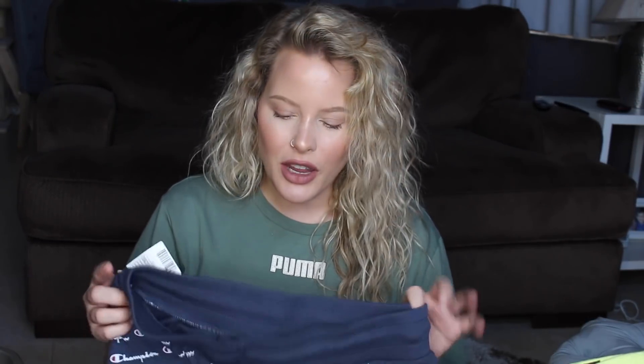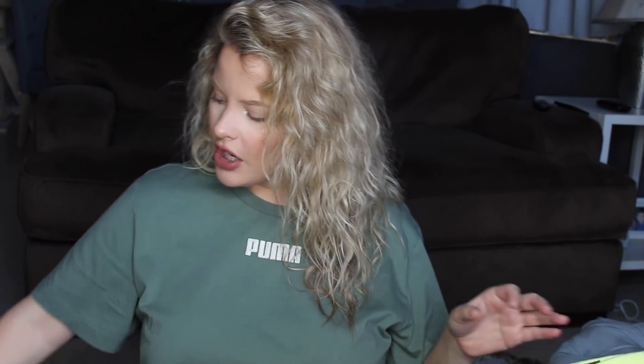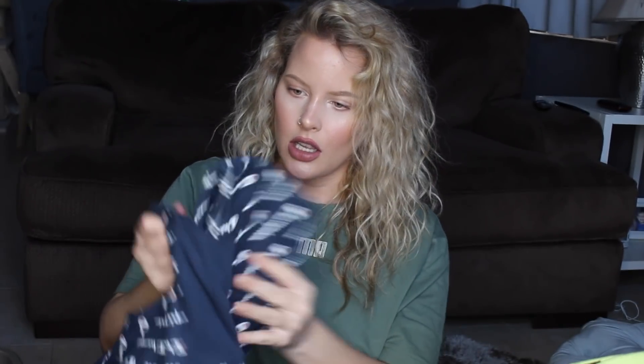Then I got a couple more Champion sweat shorts. It doesn't get that cold in California until January, so I wanted sweat shorts and matching hoodies — it keeps my core warm but my legs can breathe since it doesn't get super cold. I got a size medium, this was $55, and it's just this navy blue shade.